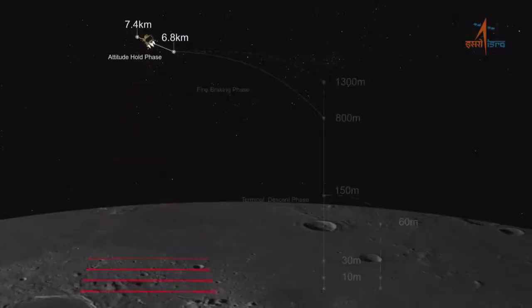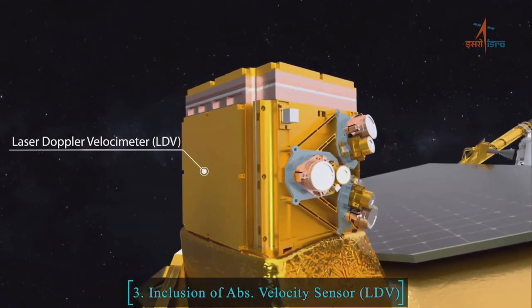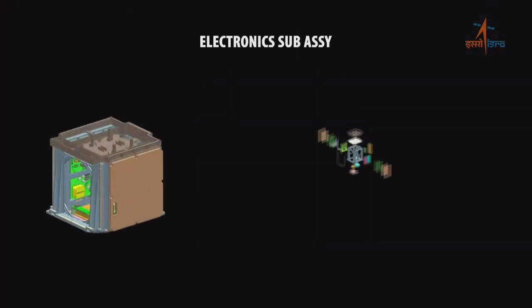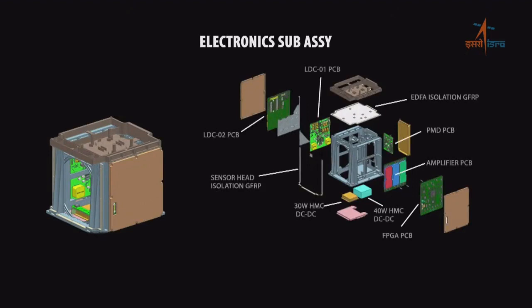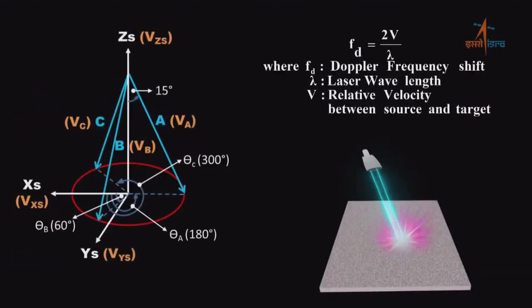LDV जो कि पूर्णतः स्वदेशी तकनीकी से बनाया गया एक नया sensor है, इसका मुख्य कार्य lander के velocity को तीनों अक्षों में compute करना है। Power descent के दौरान lander के सटीक position और velocity का ज्ञान होना बहुत ही आवश्यक है। LIRAP यानि Laser Inertial Referencing and Accelerometer Package इस कार्य को power descent के दौरान बखूबी निभाएगा।